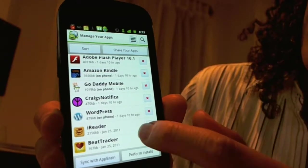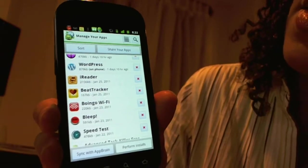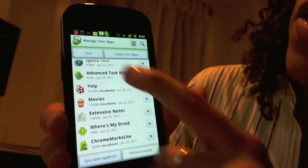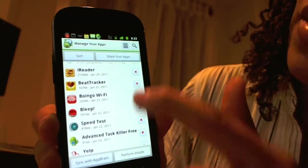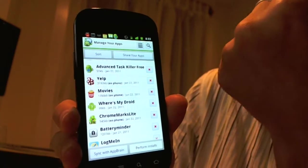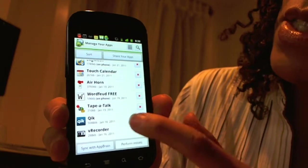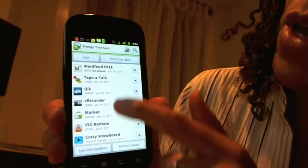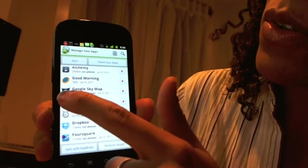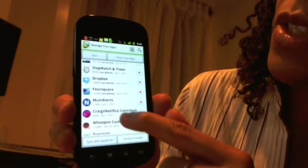So I have on here Rodeo, Craigslist, some WordPress stuff, BeatTracker — that was to check your heartbeat, it doesn't work — Boingo Wi-Fi for the airport. There's a movie app that shows movies locally. I have VLC Remote so I can control my Dell, Google Sky Map which is totally awesome, and Foursquare which I haven't really used.